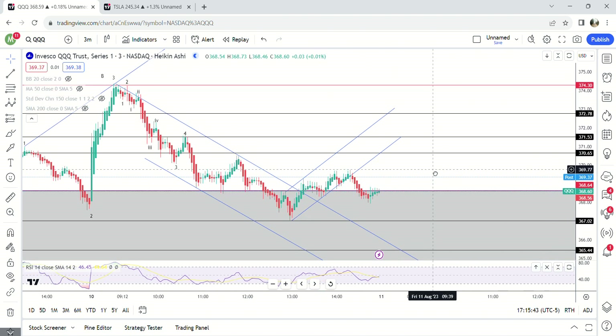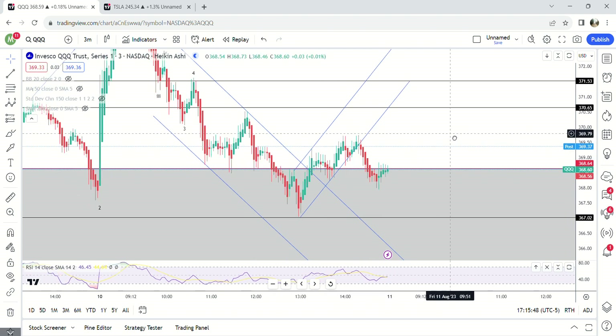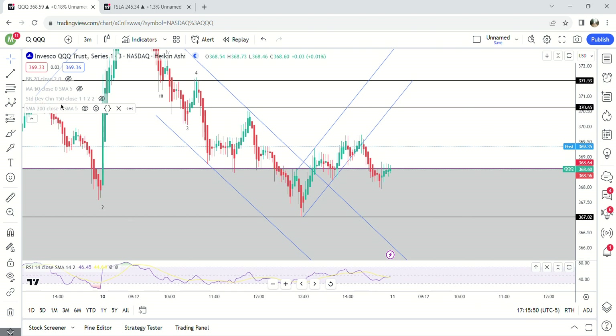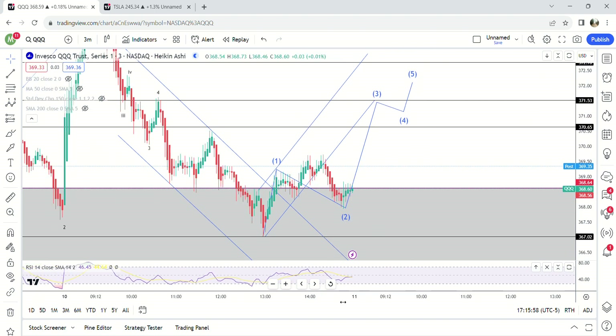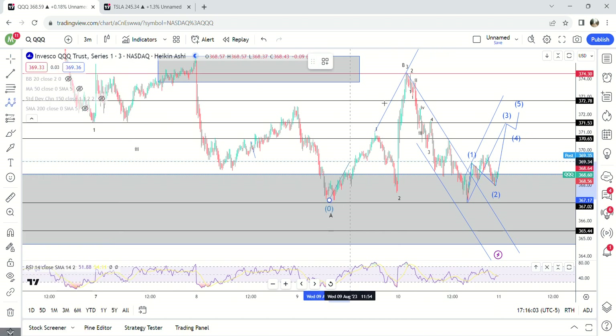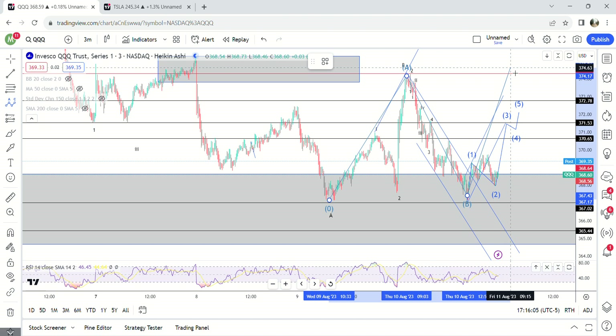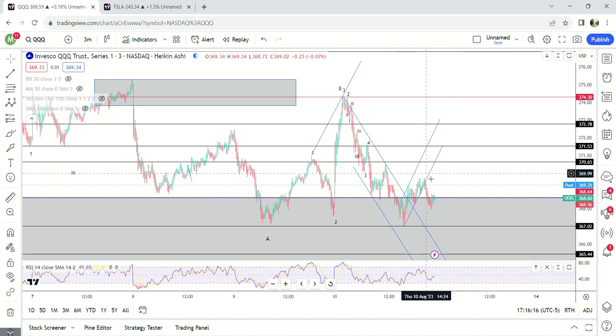So what do you do — you buy calls — and what happens? It bounces outside the demand zone, not a big bounce so far. It's a very good possibility that this is wave one, this is wave two, and we're going to see wave three like this tomorrow. And if this is a wave B, I would be looking for something probably up here around 374 again, and there is a supply zone right there. That's kind of what I'm looking for tomorrow.